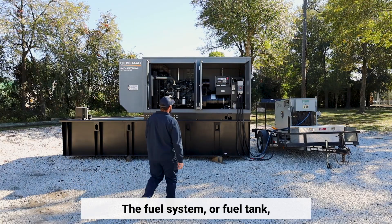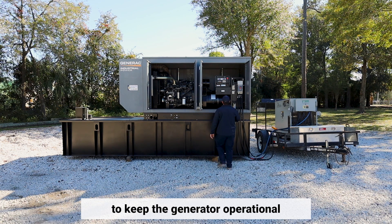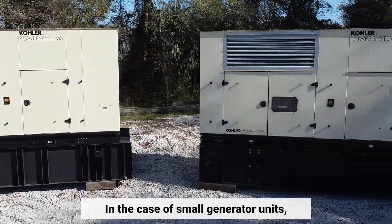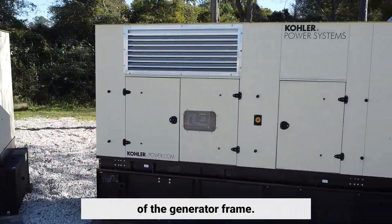The fuel system or fuel tank usually has sufficient capacity to keep the generator operational for six to eight hours on average. In the case of small generator units, the fuel tank is a part of the generator's skid base or is mounted on top of the generator frame.